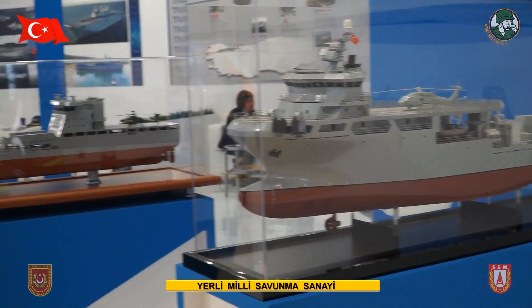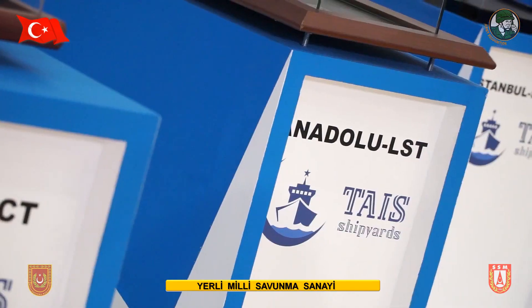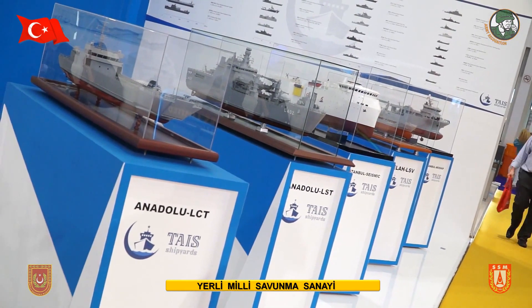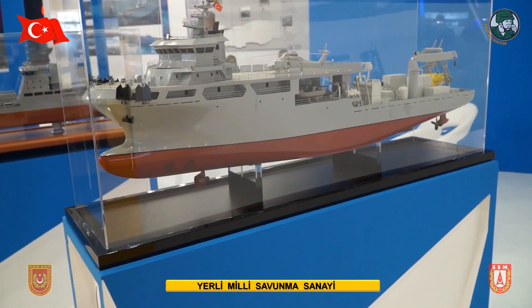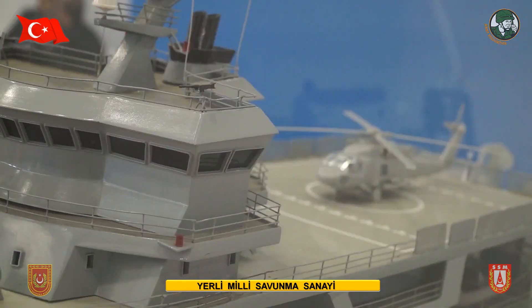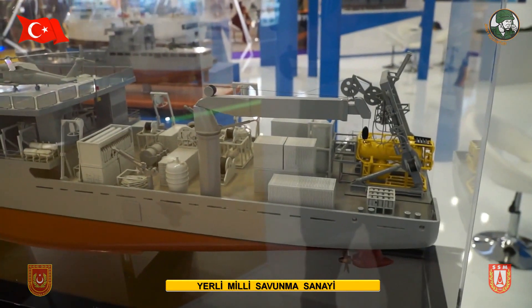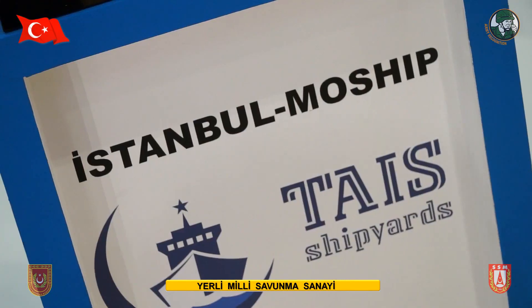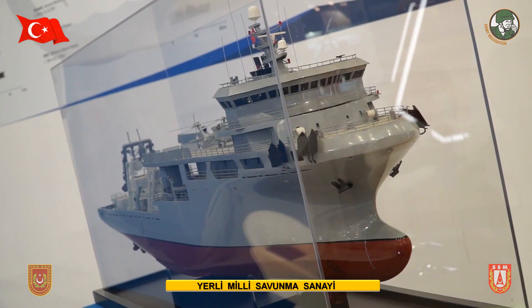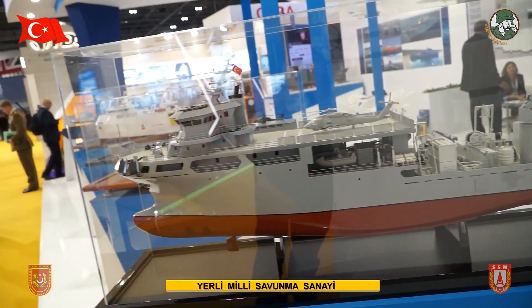All the ships you see on our stand have already been delivered or are being delivered to the Turkish Navy. This rescue ship was built by Istanbul shipyard — it's really important for Turkish submarines. It was delivered to the Turkish Navy approximately five months ago, it is operational, and user feedback has been very positive. We make corrections to all ships based on customer feedback.